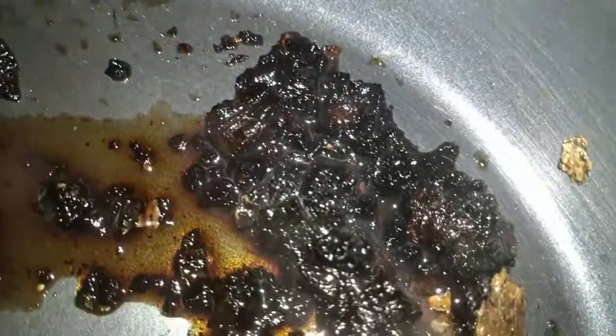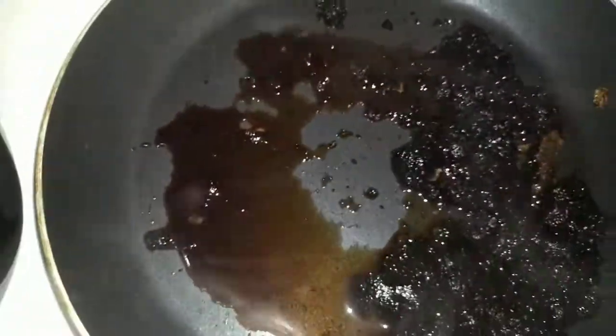Nice, rich liquid. Full of beneficial adaptogens. Looks like iodine. Tastes like vanilla coffee.